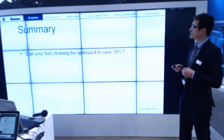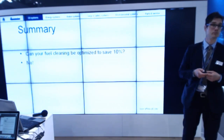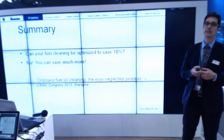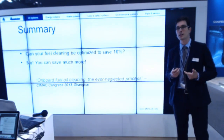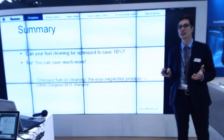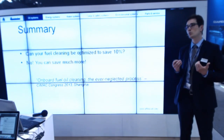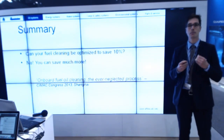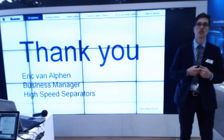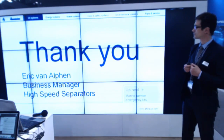In summary, I asked you the question: can fuel cleaning be optimized in order to save 10%? I say no — you can save much more and minimize your risk. The title of the paper we presented together with DMV, MAN, and Nano Nord is 'On Board Fuel Oil Cleaning: An Ever Neglected Process.' I think it's time to start discussing with us what we can do together to optimize this very essential process. Thank you very much — I look forward to meeting you at the stand.